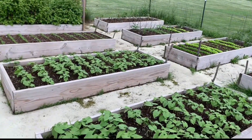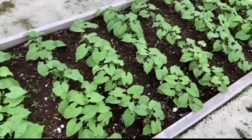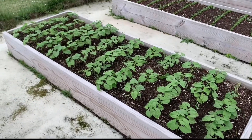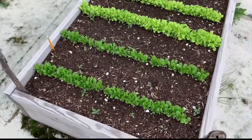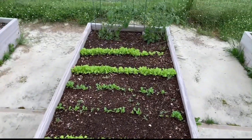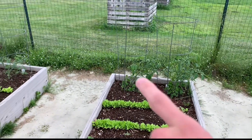Now here's the rest of the eight boxes. This one right here is all beans, that one beans, that one beans. This one looks like romaine, and then more lettuce, and then our two tomatoes.